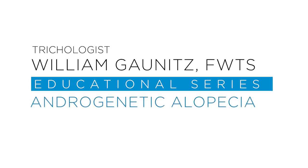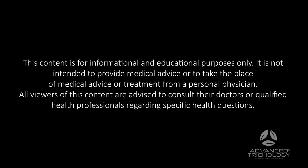So what is androgenetic alopecia and what can you do about it? Well, let's talk about it. If you break down the term, it actually explains exactly what it is.